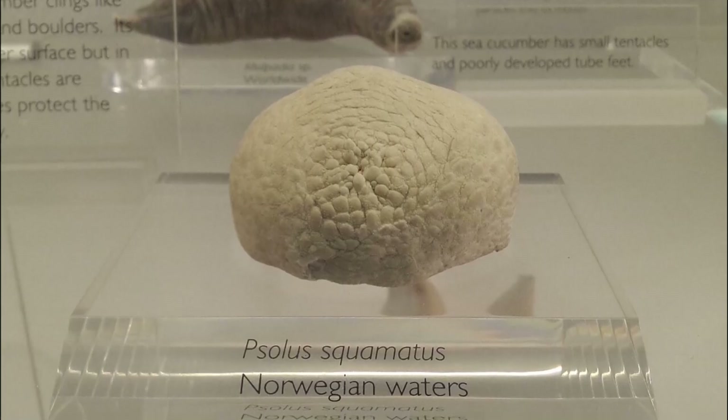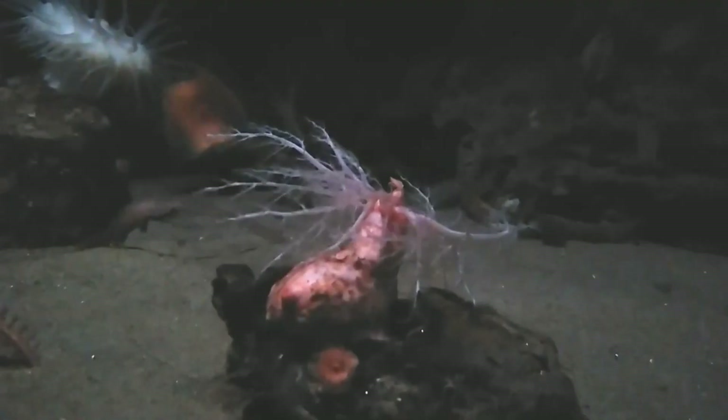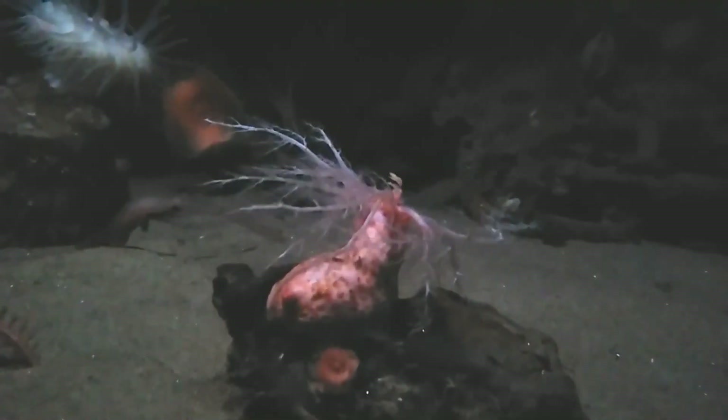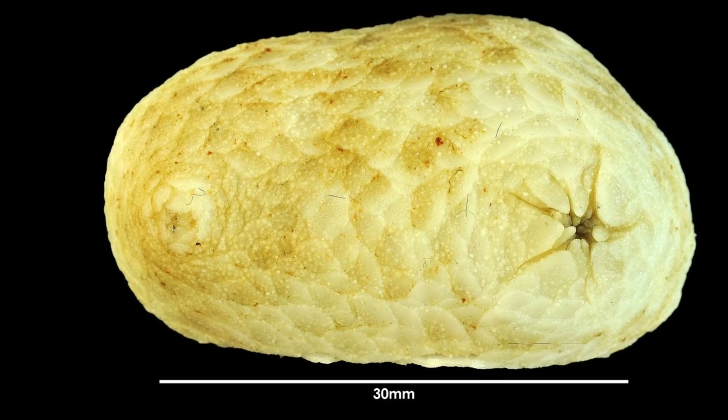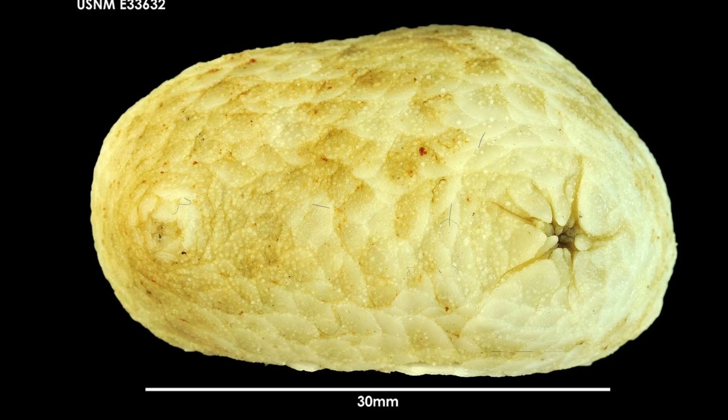These sea cucumbers thrive where strong currents bring a constant feast. They have tough, calcified, overlapping scales that serve as protective armor. They also have 10 retractable tentacles. A retracted armored sea cucumber can easily be mistaken for a mere rock.